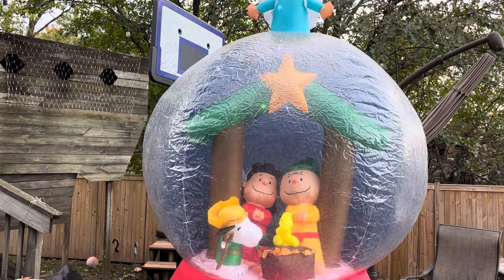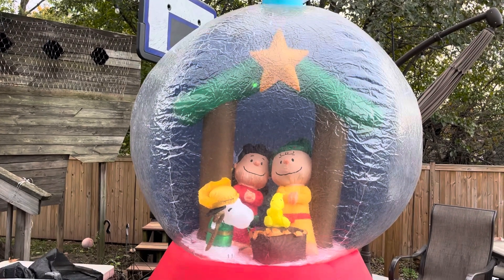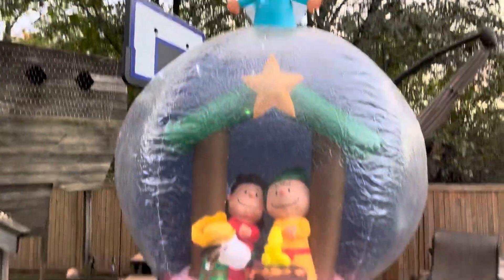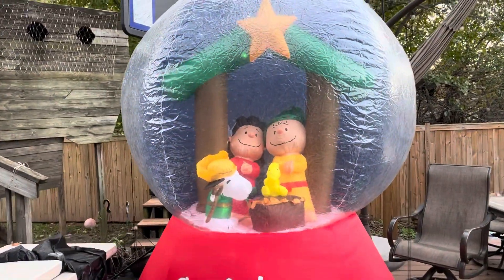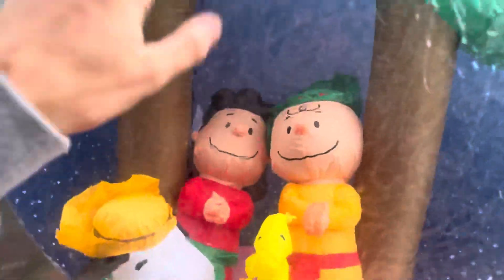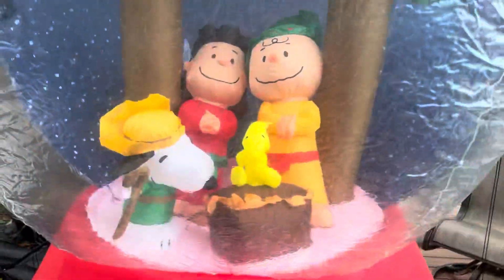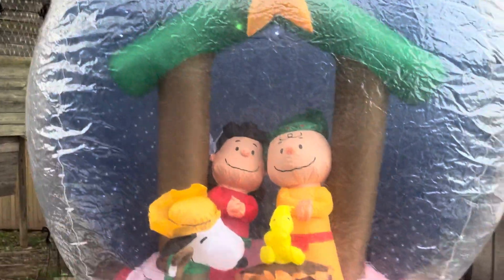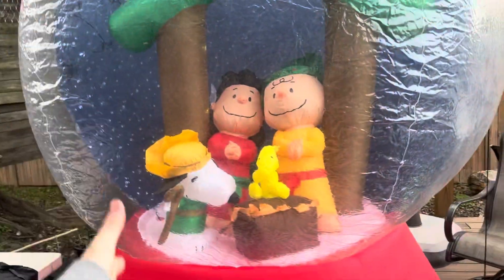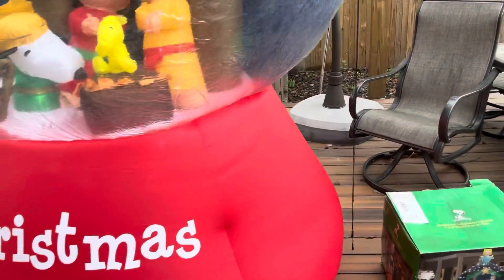There it is — it's not tugging on Snoopy anymore, which is really good. As you can see, it is absolutely massive. The thing wants to explode — you can't push down on that. The light string is only on this side, nothing on that side, which is unfortunate. It looks really weird that there's only a light string right there and nothing on the other side — maybe the lights fell, I'm not sure.